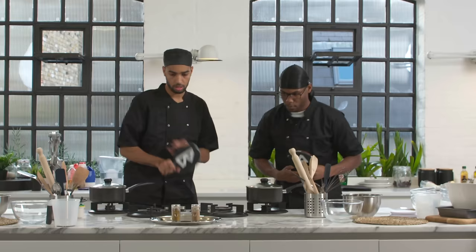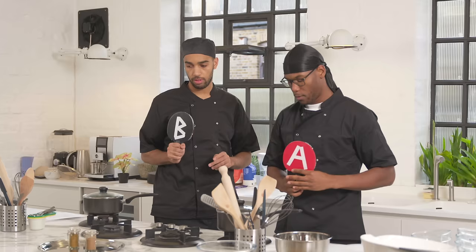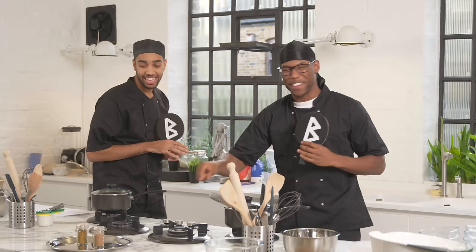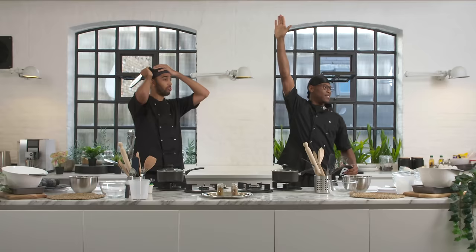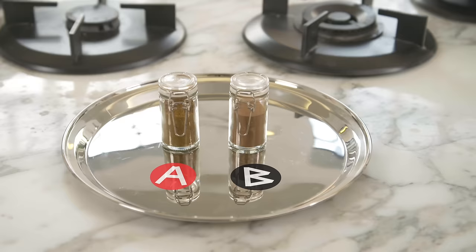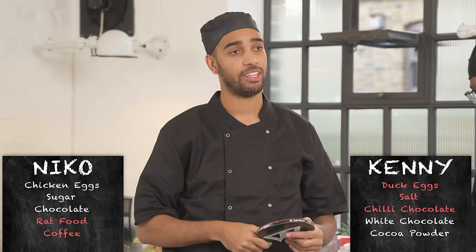Which one is cinnamon? He locked in A — wait, wait, he locked in A. Send me back, I got confused. Well, it's up to you, George. To be fair to Kenny, he did know, he's just confused. The cinnamon is actually B. That one is curry powder. You caught life, man.